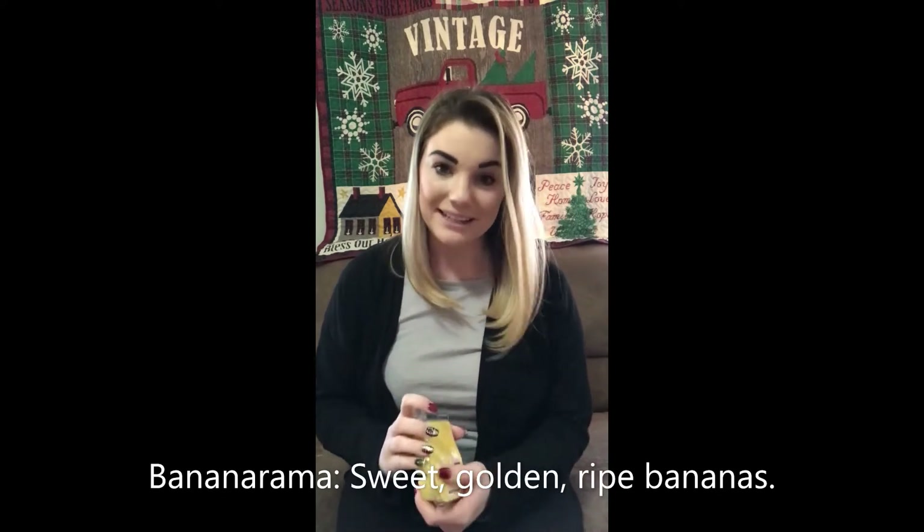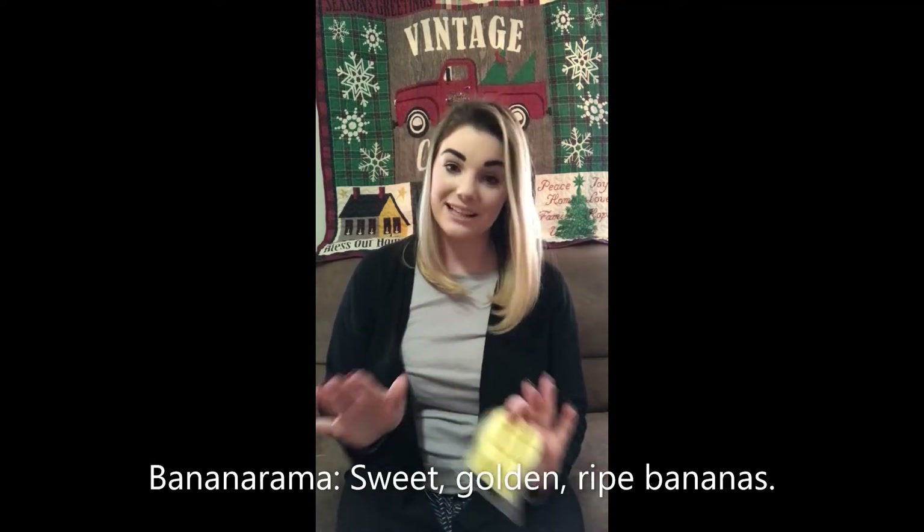Next we have Banana Rama. When I see the outside it makes me think of pineapples, but definitely not pineapples. Y'all, this smells just like the yellow Laffy Taffy — if you know what that smells like, then you know exactly what I'm talking about. The scent description for Banana Rama is sweet, golden, ripe bananas. Sweet and simple. That's exactly what it is. Doesn't need anything extra in it.